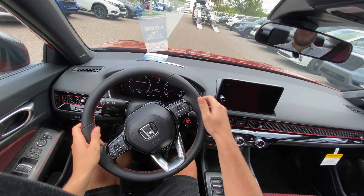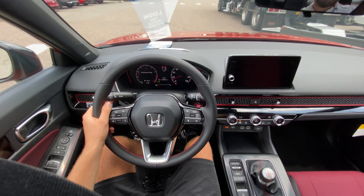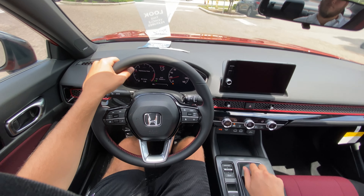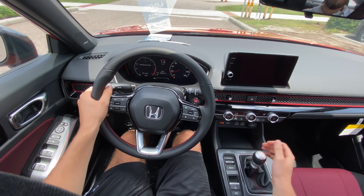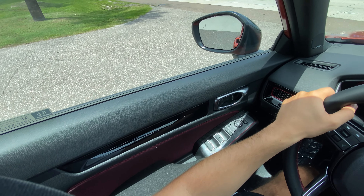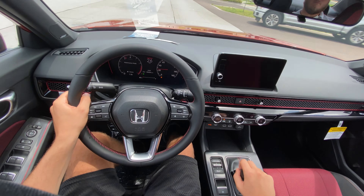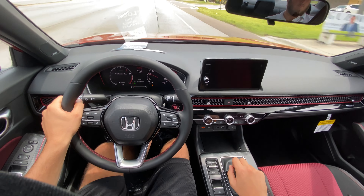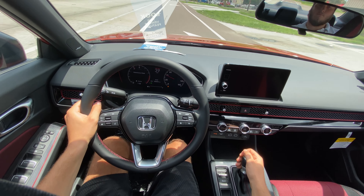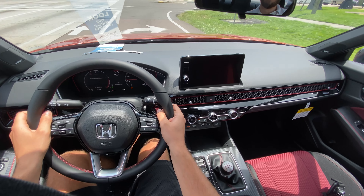My first impressions: both the clutch and the shifter are very easy to get used to. The clutch engages around the halfway point, and the shifter is extremely notchy — just like most Honda cars. As soon as we get the chance we'll step out onto this multi-lane highway. The acceleration won't blow you away in terms of speed, but it definitely gets up and goes very well. The rev-matches are automatic, which is nice.